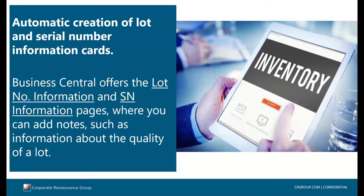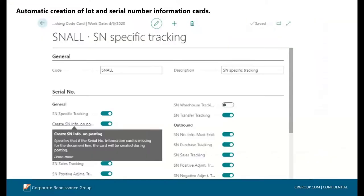Let's now look at the additions made to the inventory area. As the flow of goods in the supply chain becomes more complex, the ability to keep track of items is increasingly important. With this release, you can easily create lot and serial number information cards to store industry-specific details. Some industries not only track lot and serial numbers, they also need additional information about them. To support that, Business Central now offers lot number information and serial number information pages where you can add notes about the lot, use of a lot, and serial number if needed. To create an information card when you post journals or documents, go to the item tracking code page and turn on the toggle for 'Create Serial Number Info on Posting' or 'Create Lot Number Info on Posting'.